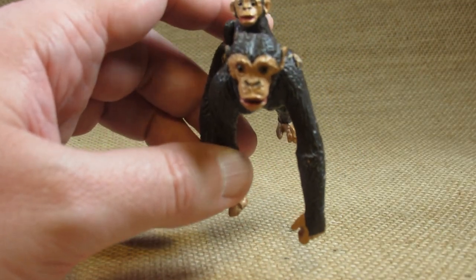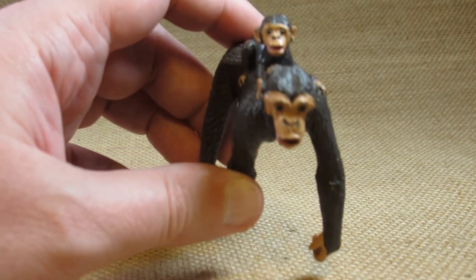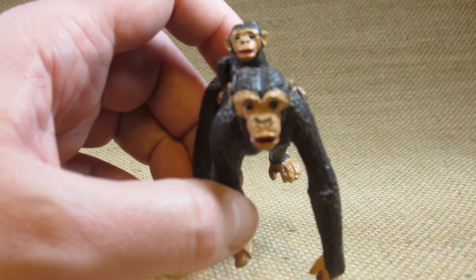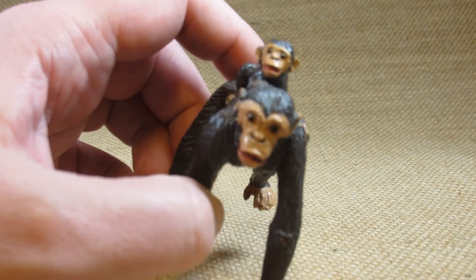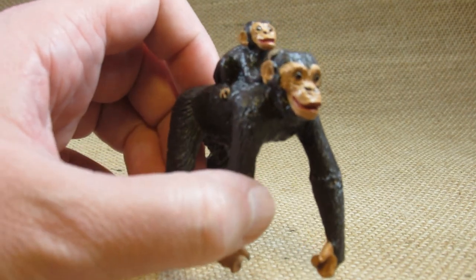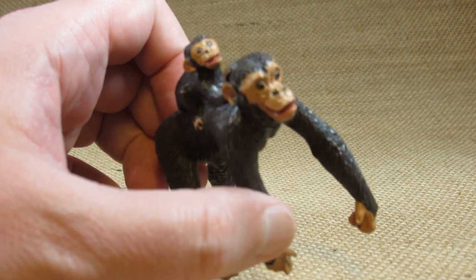Now the face of the baby and the mother — I'm not sure that the detail or the painting is the very best. But normally I look at it from a distance so the detail doesn't have to be perfect.